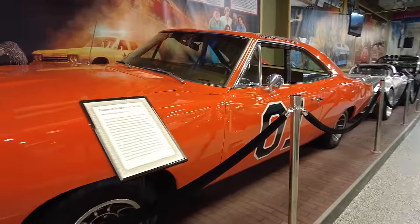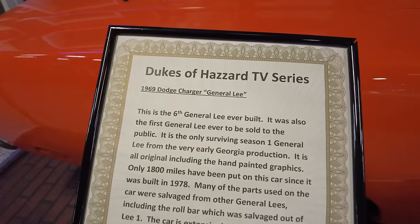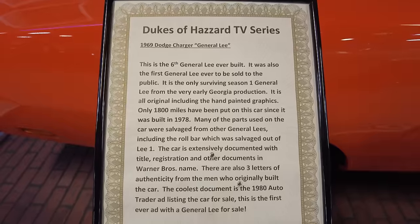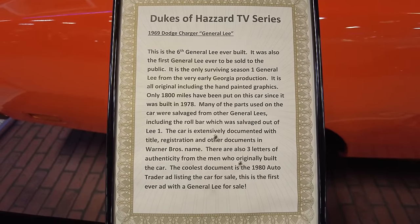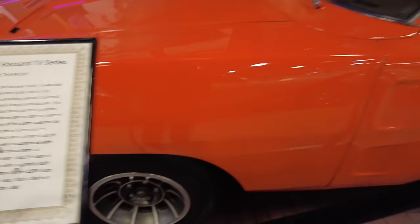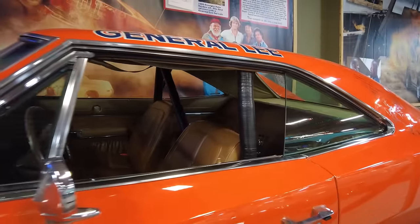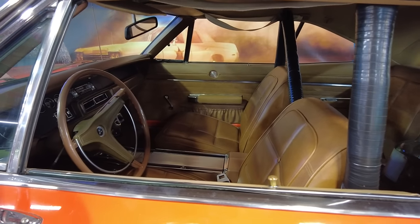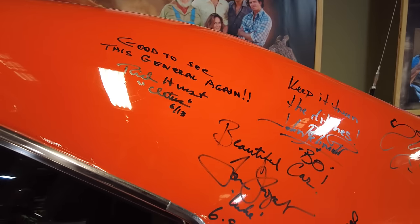And here is General Lee from The Dukes of Hazzard. Now it says this was the first one available to the general public for sale, and it's the only one left from Season One that is in fantastic shape.